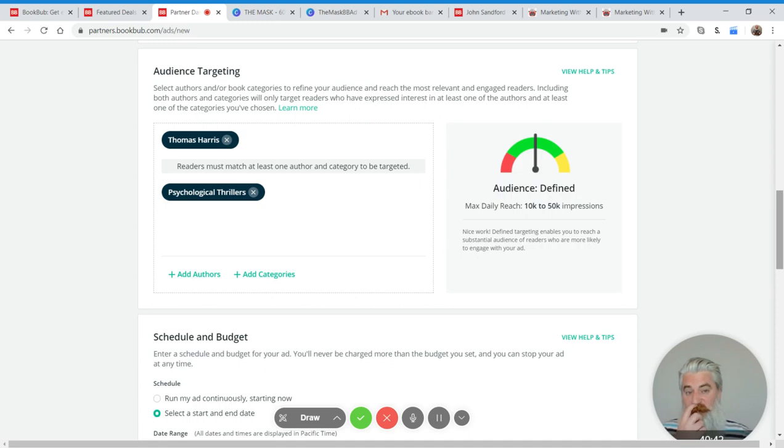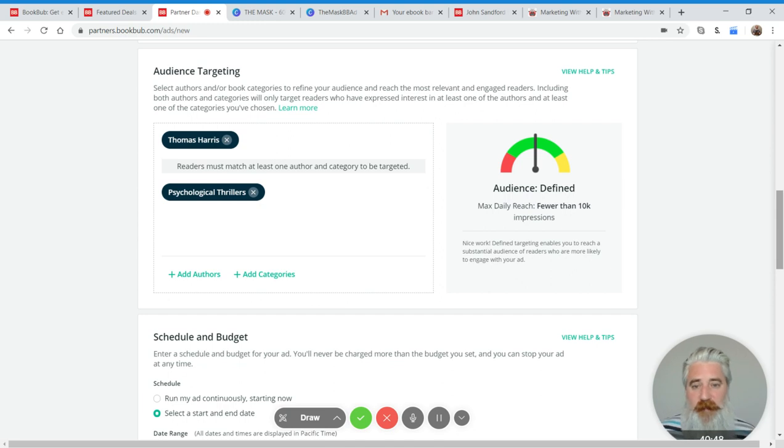I would start with Thomas Harris, run one ad, and spend very little money — $5, $10, $15 tops. That would be able to tell me whether Thomas Harris is going to work for me on this platform. Then I'd go back and test Jeff Carson, then Christopher Grayson, and all the other people that I think are potential good targets. Test each one individually and you will know by the results whether they're working for you.